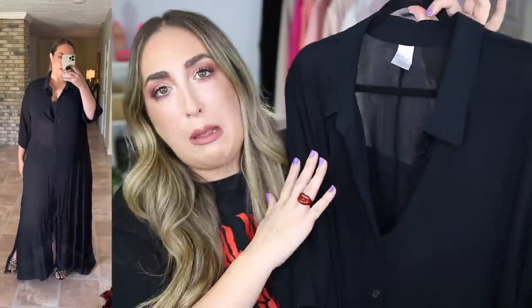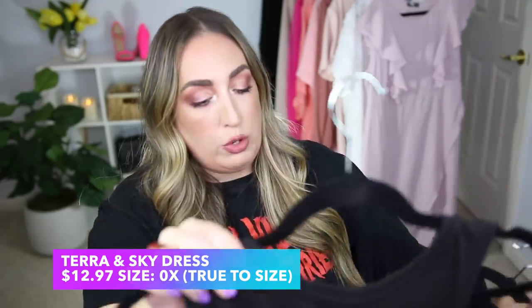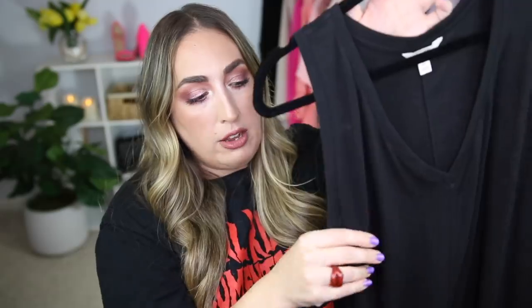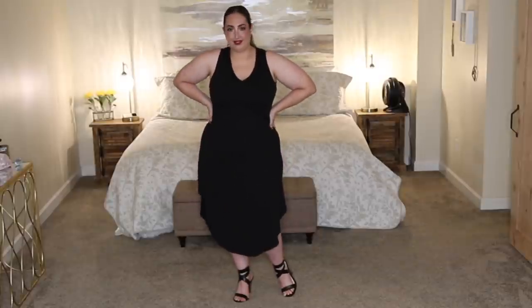My first instinct would be to pair this with a black bra and high-waisted underwear, but I am 41 years old, I'm not an Instagram baddie — that's not really how I roll anymore. So I paired it with this dress from Terra and Sky. It's a V-neck sleeveless dress and I picked it up in a size 0X, which is a 14W, because I wanted it a little more snug. I got this for $12.97. It's a very nice sleeveless shirt with almost a racer-back detail — more narrow in the back.